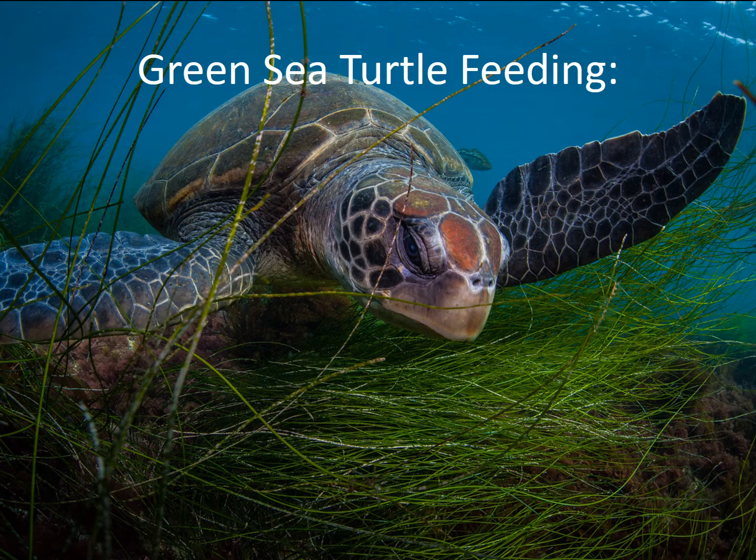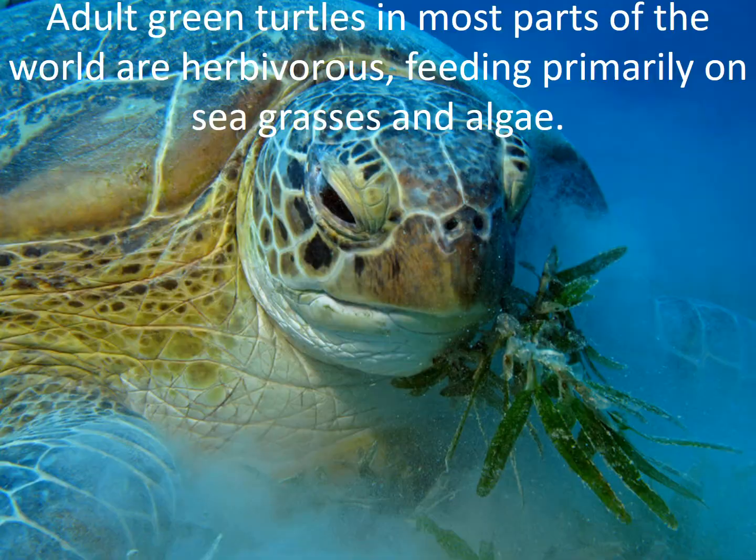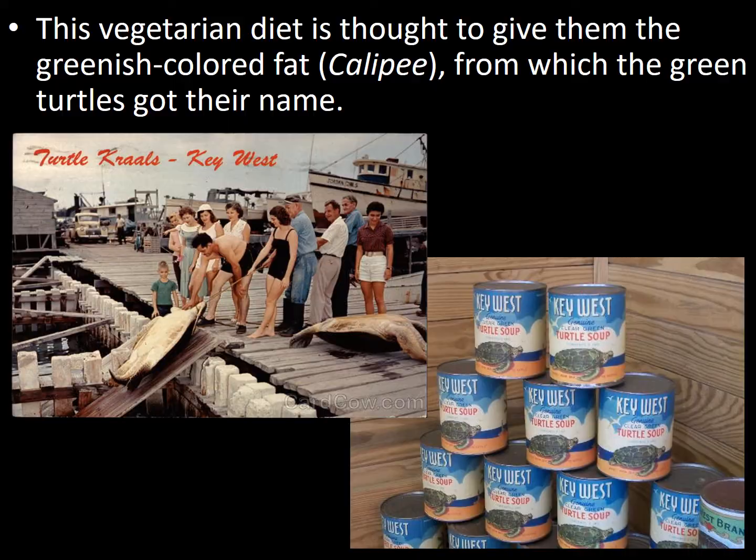Here's a beautiful shot of one of our local San Diego green sea turtles feeding on eel grass, one of their favorite foods. Adult green turtles in most parts of the world are herbivorous, feeding primarily on sea grasses and algae. This vegetarian diet is thought to give them the greenish colored fat called calipee, from which the green turtles got their name.